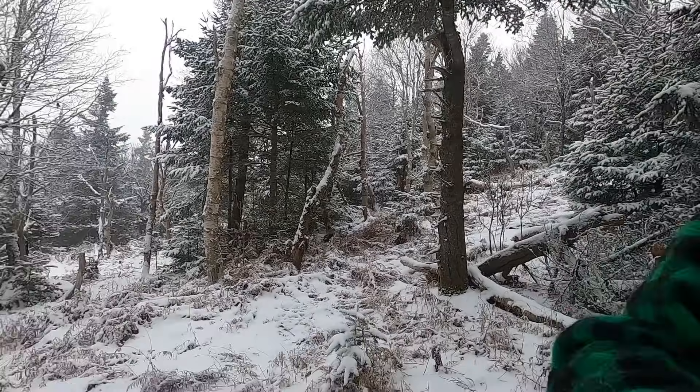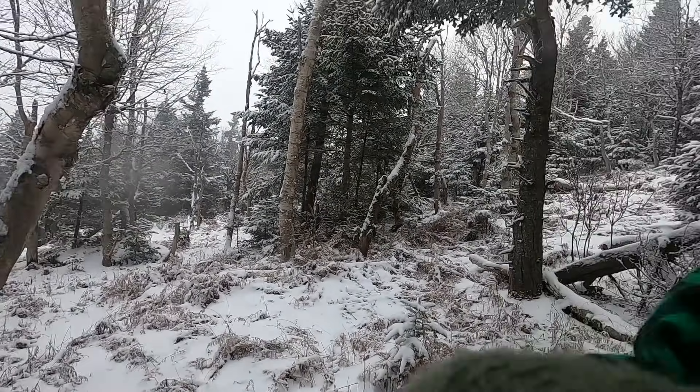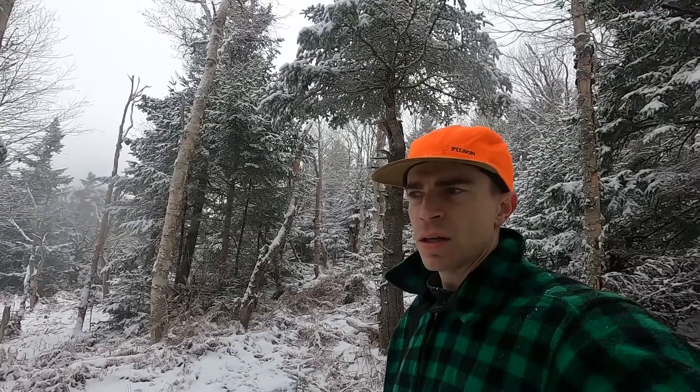I just got a waft of him — I gotta be quiet, get ready. This track might be a lot fresher than I thought. Could be from just before daylight because it was snowing pretty hard at daylight, or maybe even just after. He might be bedded right up here. Once I get into this dark stuff it opens up, and then it gets back into dark nasty thick stuff. I'm gonna poke along real easy and see what I can find. Wish me luck.